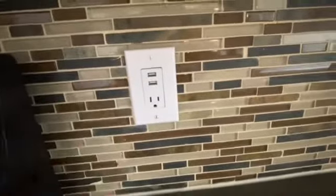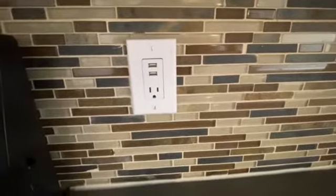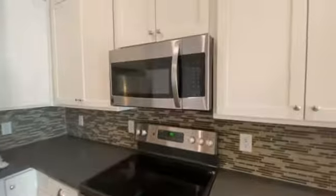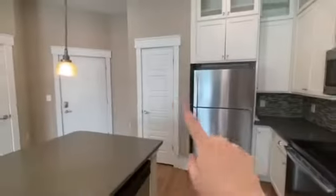We also have USB ports right here, so if you need to charge anything, that's really convenient. We have full-size appliances. We got some great cabinet space and a pantry here — kind of got two because there's another one right there.